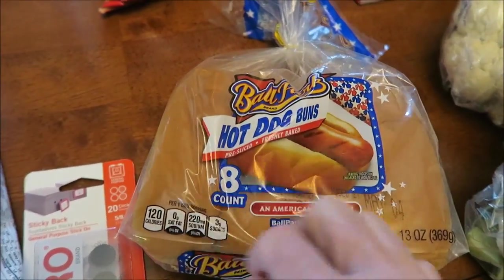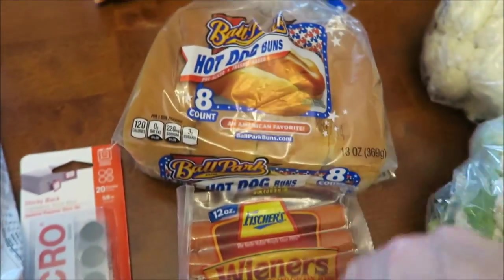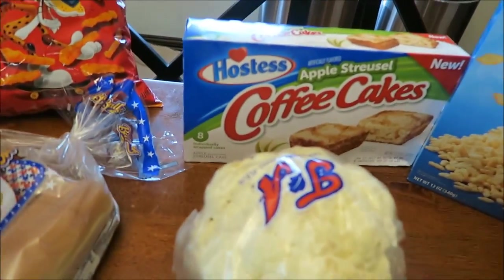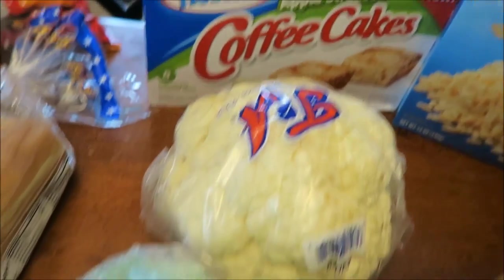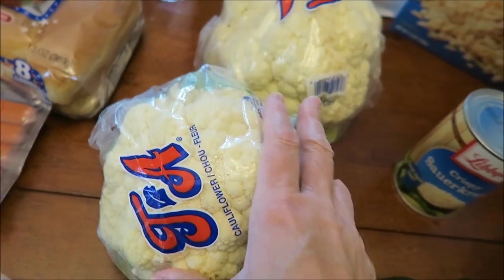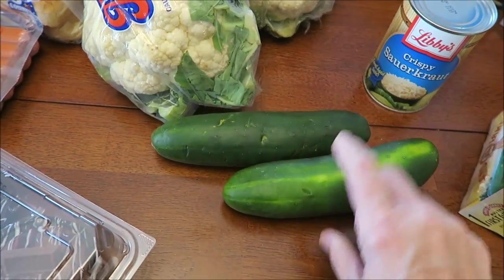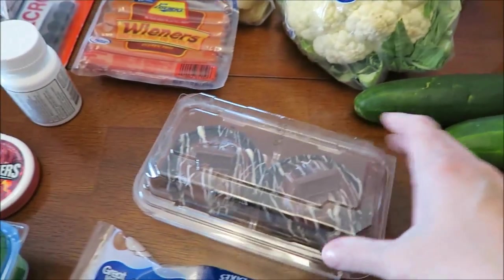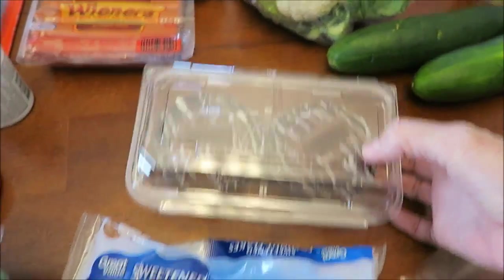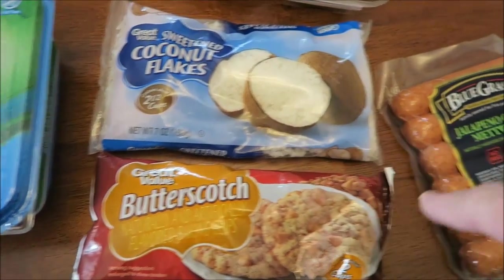We bought some Ballpark hot dog buns because Ashley wanted some hot dogs — so the hot dogs and the hot dog buns. She also wanted some Cheetos. We bought the new apple streusel coffee cakes from Hostess — I bought two. Instead of getting cauliflower and carrots, I decided to get two heads of cauliflower and two cucumbers. I also bought a pack of Hershey's mini cakes, sweetened coconut flakes, and butterscotch chips — those are for a recipe.